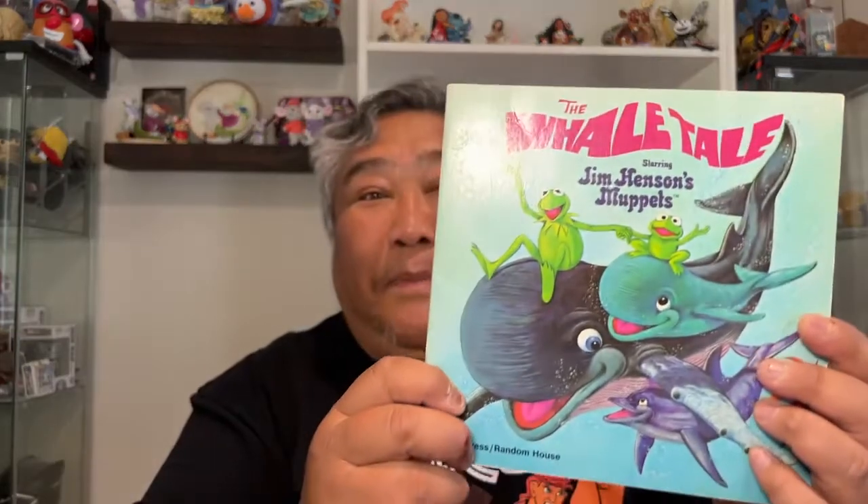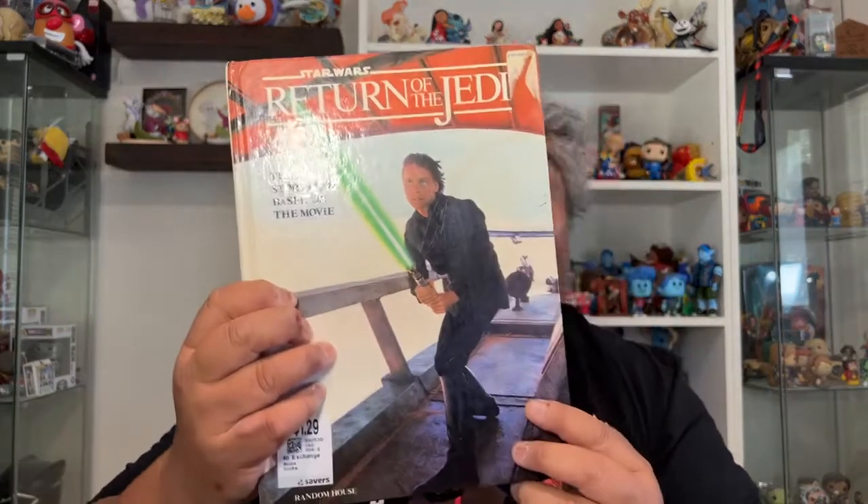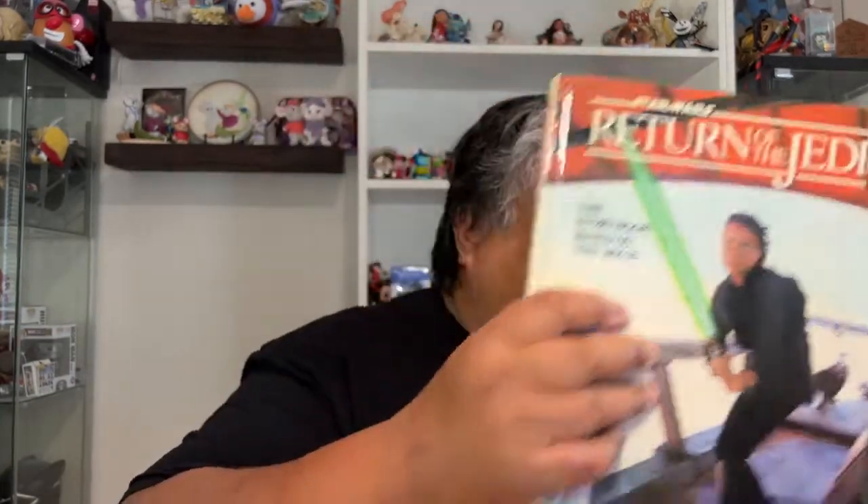And look at this — this is The Whale Tale, starring Jim Henson's The Muppets. This is so cute. Then another one of these Francis books — Birthday for Francis. I just love these books; it just brings back my childhood. And then we've got Return of the Jedi, the storybook based on the movie. I don't even remember asking for some of these books, but hey, I'm all for it.